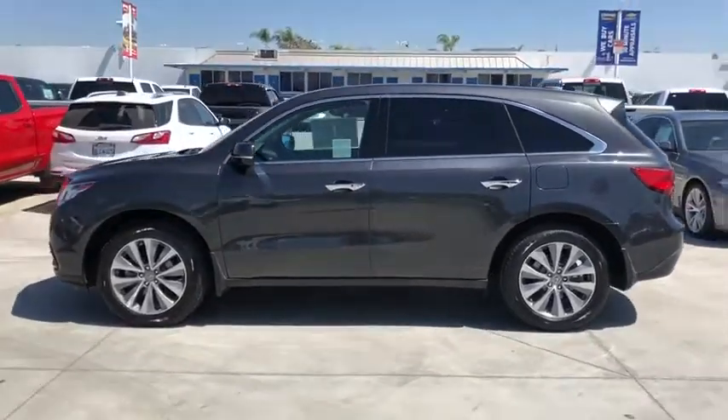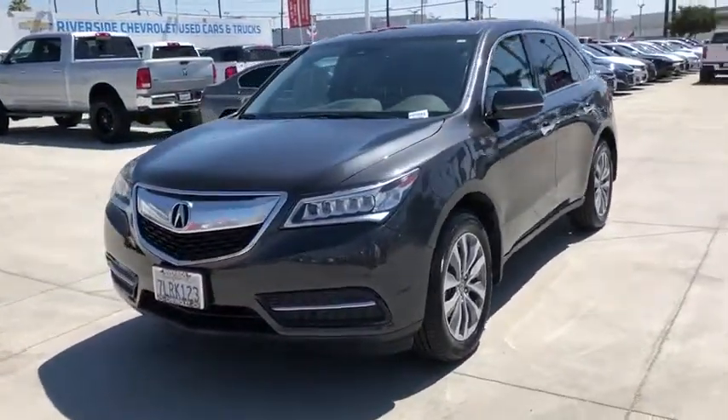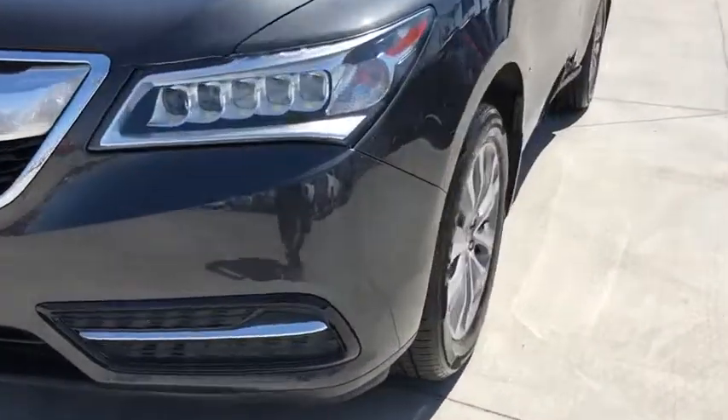Power liftgate, power passenger seat, navigation system, traction control, dual airbags, power steering, four-wheel disc brakes, center armrest, security system, compass, power windows, electronic stability control.